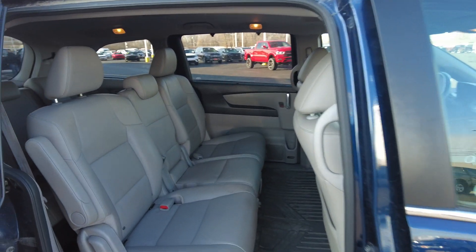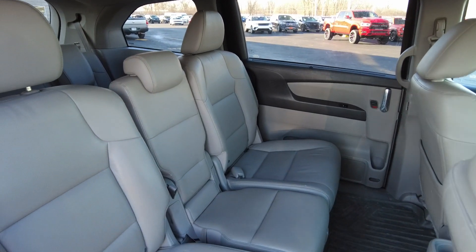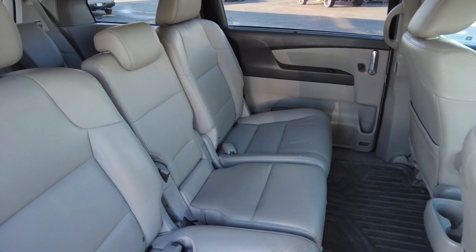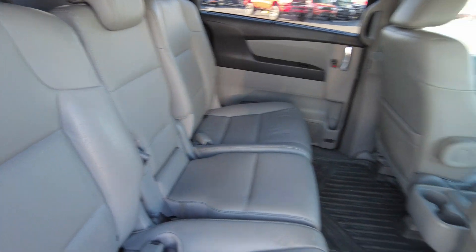This is an eight-passenger Honda Odyssey, so you've got your extra passenger there in the middle. That can be taken out if you want to put it into a seven-passenger configuration, but I like the option of having eight passengers — it's really nice.